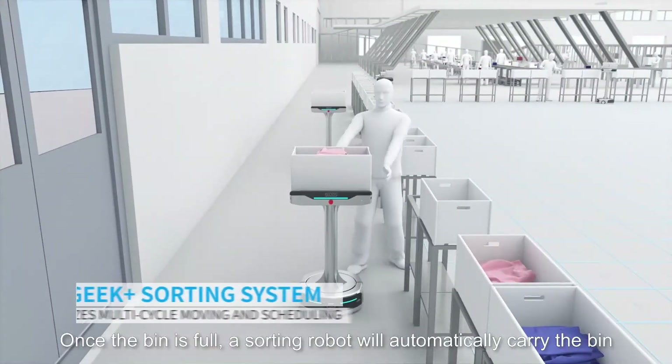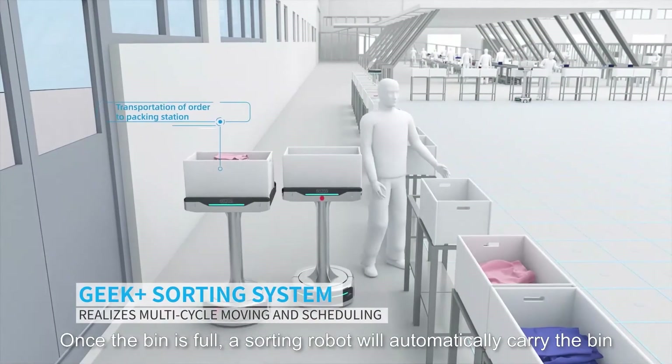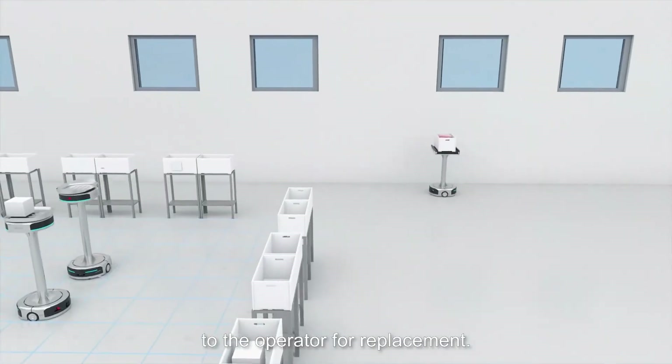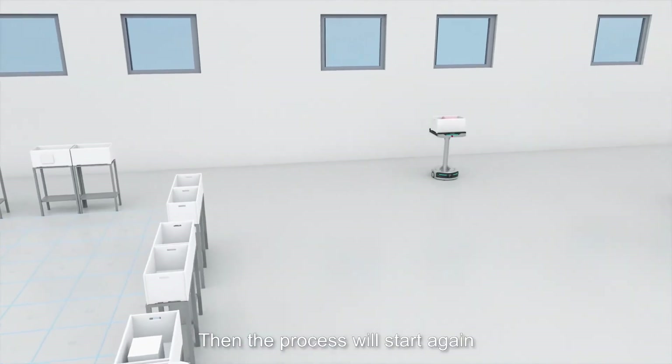Once the bin is full, a sorting robot will automatically carry the bin to the packaging area while another robot carries an empty bin to the operator for replacement. Then the process will start again.